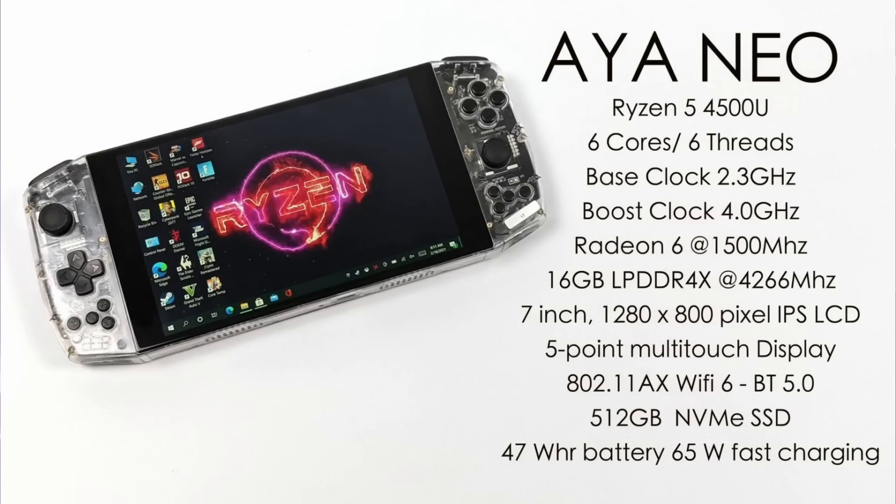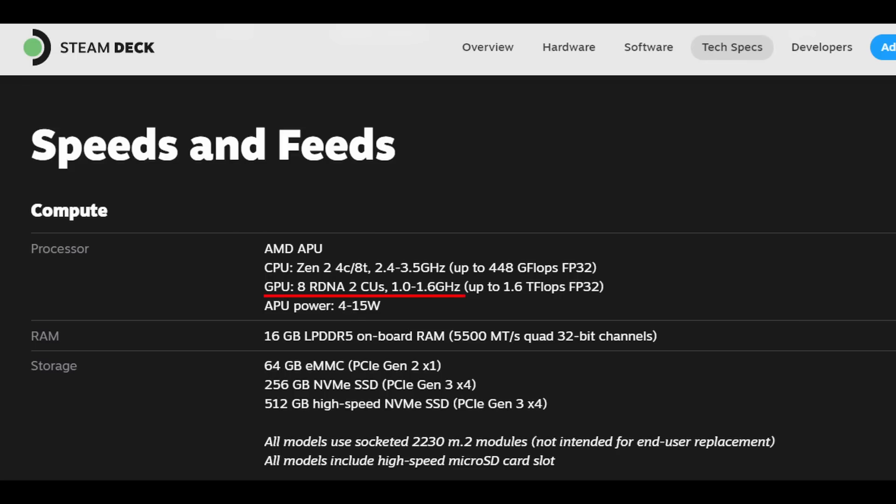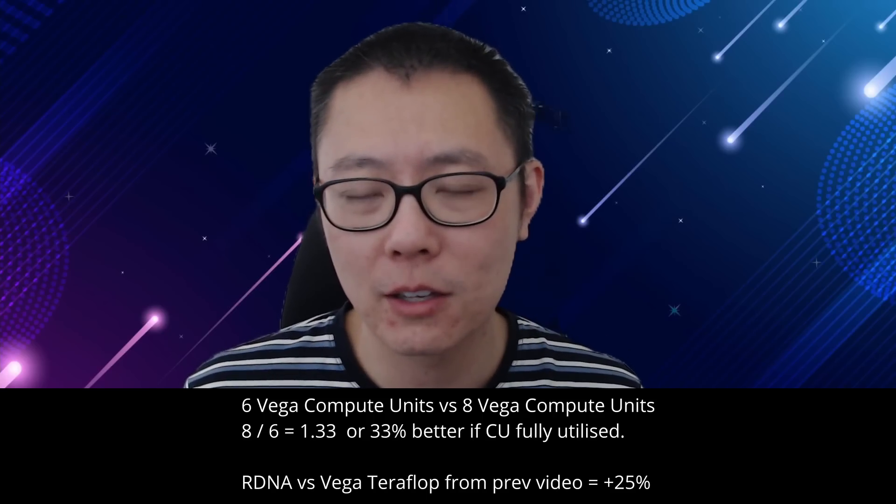The Aeon Neo has six Vega compute units while the Steam Deck has eight RDNA 2 compute units. When the Steam Deck was first announced, a video was made speculating on the performance difference between Vega and RDNA 2, and now we have an actual comparison. Six versus eight Vega compute units represents about a 33% GPU performance difference if you fully utilize those two extra cores.